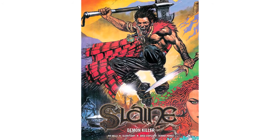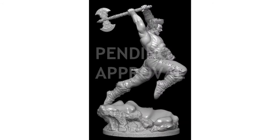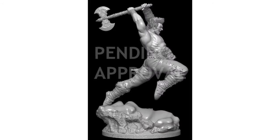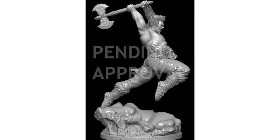Pop Culture Shock have also revealed another new statue in this week's newsletter, this time revealing the digital sculpt for 2000AD's Slaine. This will be one-quarter scale and shows the Celtic warrior wielding his trademark Brain Biter Axe. The design is still pending licensor approval so it is still subject to change at this point.